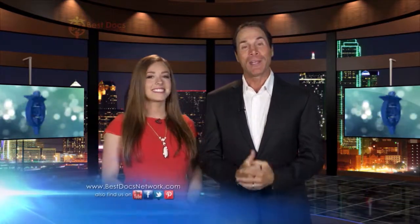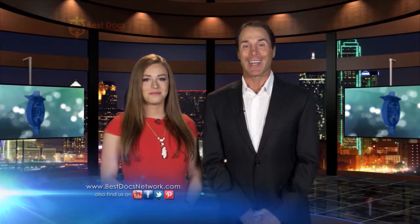That'll wrap up another edition of the Best Docs Network featuring some of the best doctors in the entire Dallas-Fort Worth area that helped change people's lives. For more information on any of these outstanding doctors or to request an appointment, head to the website bestdocsnetwork.com. If you have a question, a comment, or a life-changing story of your own, we love hearing from you — just send us an email at info@bestdocsnetwork.com. So long everyone — we will see you next week.